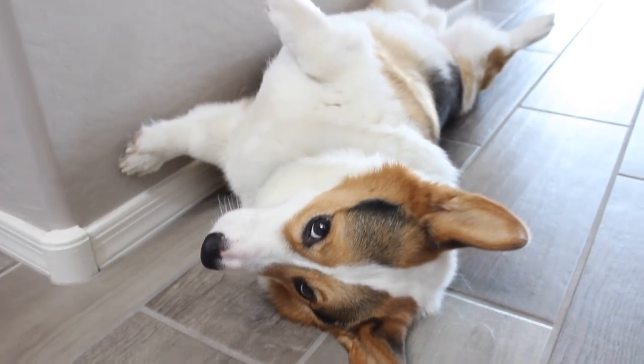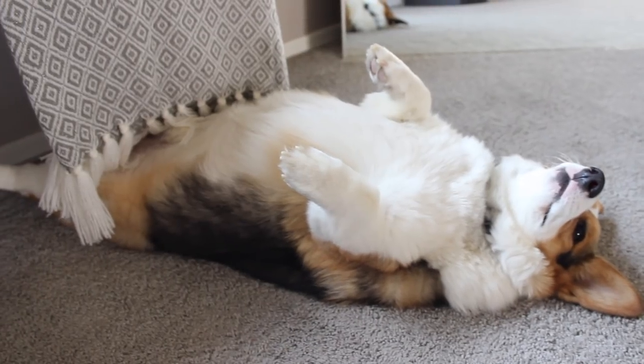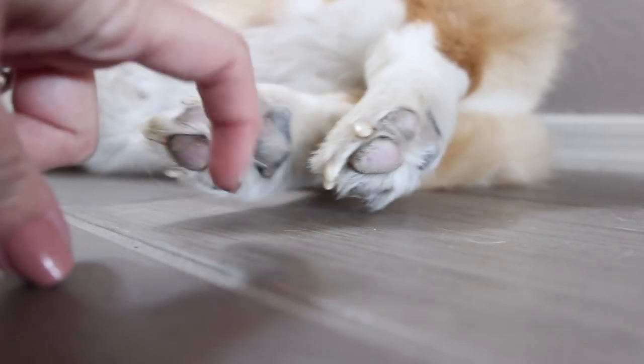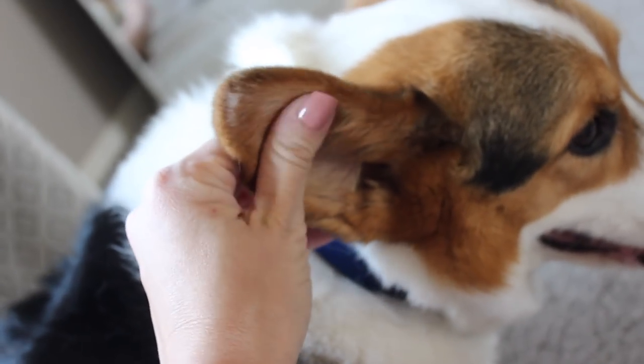Oftentimes you'll find him laying in some strange positions all around the house. The tile floor is his favorite. He does not like his paws tickled whatsoever, but he loves getting his ears rubbed.